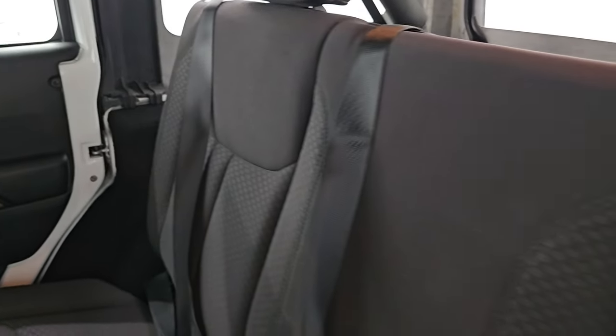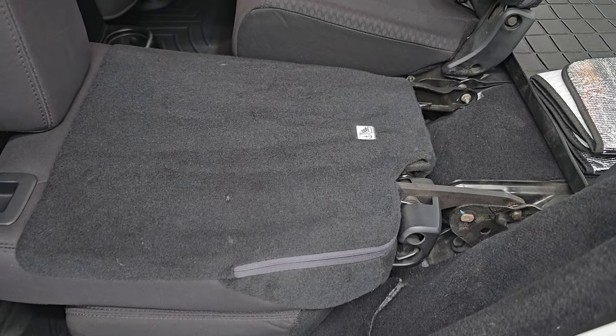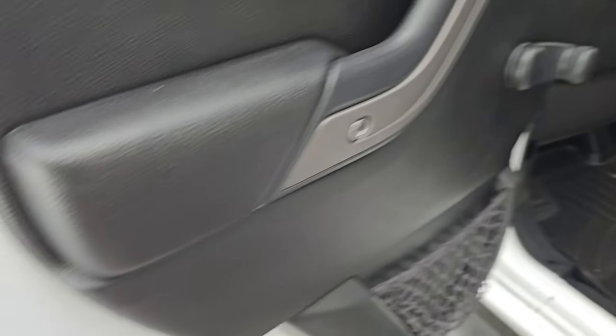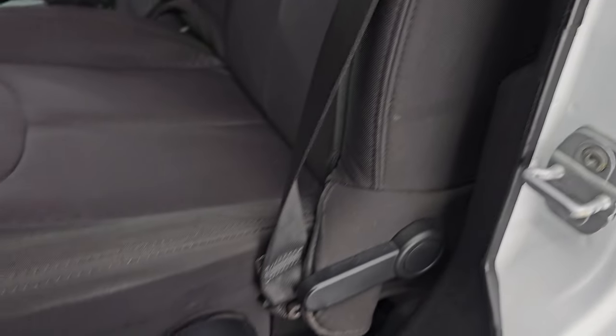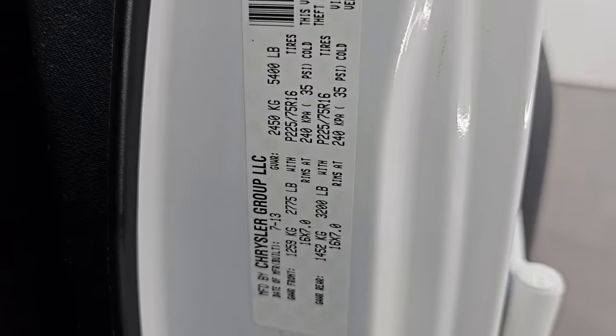The back seats are just as clean as the outside. You get WeatherTech floor mats back here as well. These seats do fall down for extra storage — they almost go completely flat. Manual roll-down windows. You do get child safety locks on the back doors, and the inside and bottoms of the doors all look really good. Up front, you get the same black cloth bucket seats — no rips or tears on them. They are in really nice shape. There's the tire and loading sticker and VIN sticker.